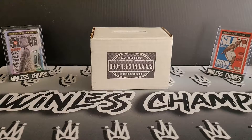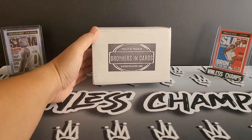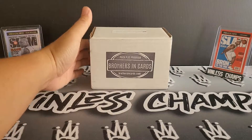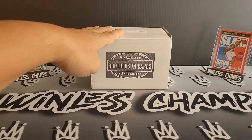What's going on everyone? It's Mike from Winless Champs. In today's video, last but not least, my Brothers in Cards Gold Basketball Box. This is from December, January — this is their return to basketball. So stay with me, let's see what we get.